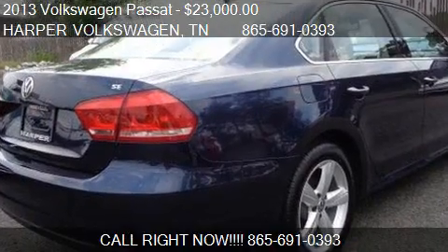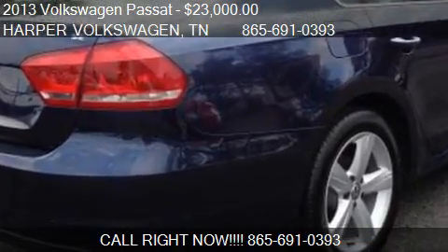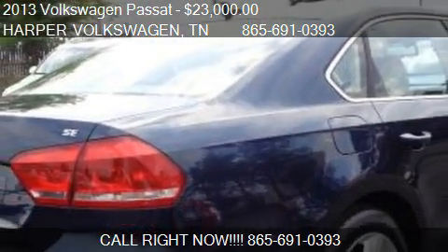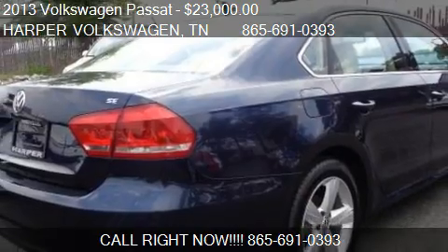Find us at 9901 Kingston Pike in Knoxville, Tennessee, on our website, or check us out on carsforsale.com.